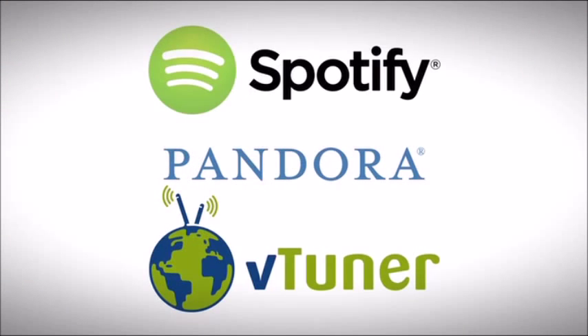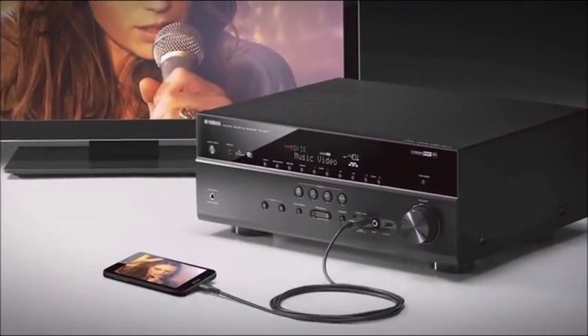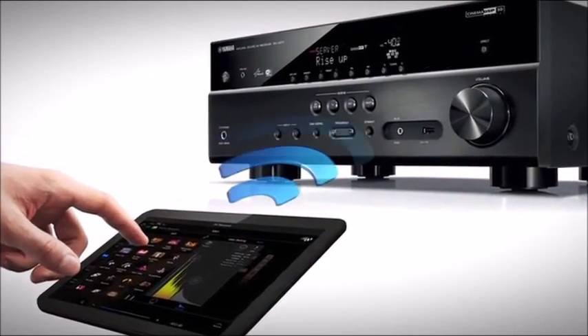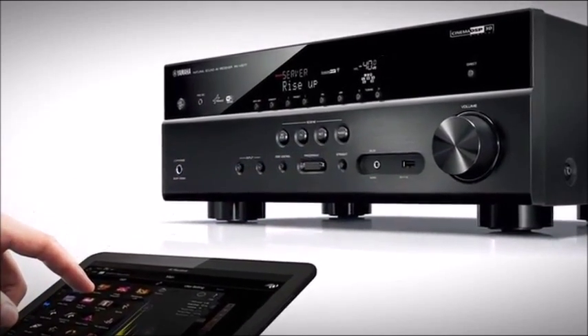Connect to the network and conveniently access countless hours of music from streaming services, or send music directly to the receiver from your smartphone or tablet. On the top models of the RXB lineup, WiFi and wireless direct connectivity provide added convenience for the setup process and everyday use of network sources.